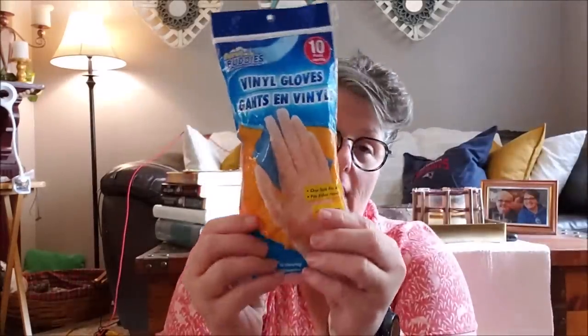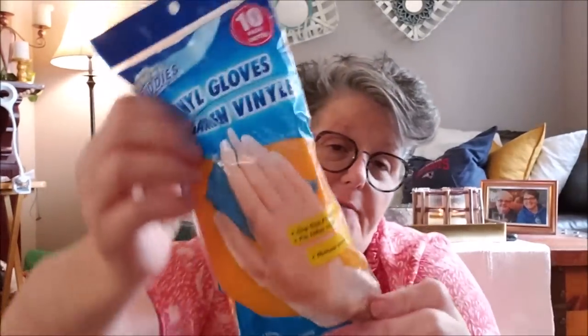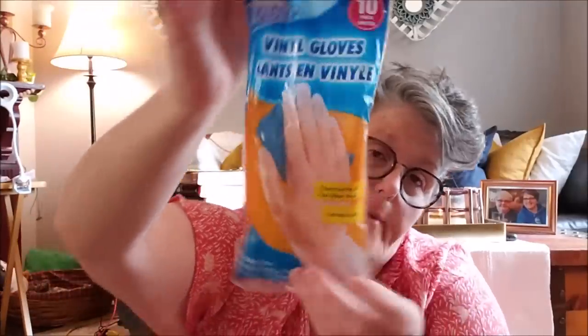I finally found some rubber gloves, and this is for me for crafting. These are vinyl gloves — 10 of them — just for craft purposes. I won't wear them out in public, but for painting and stuff I like to have some rubber gloves, but they were hard to come by.